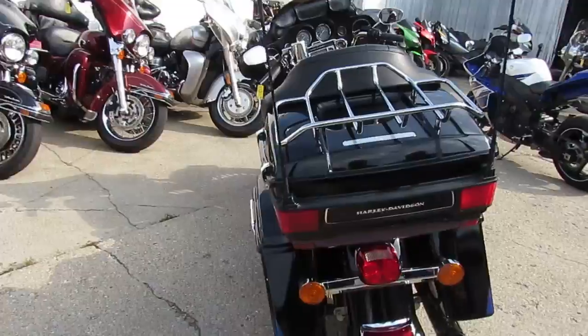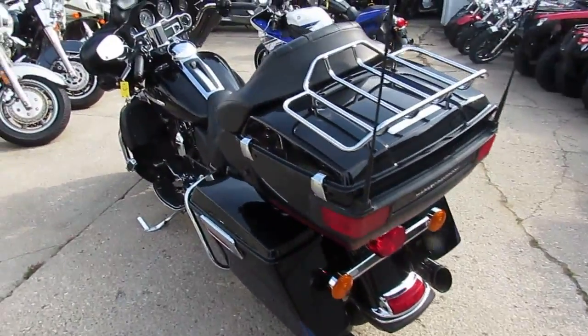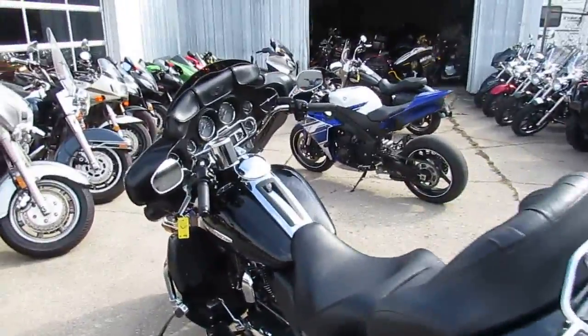We got this thing priced right. 2010 Ultra Limited, $14,900. You can't go wrong. Visit our website, it's ApprovalPowersports.com.